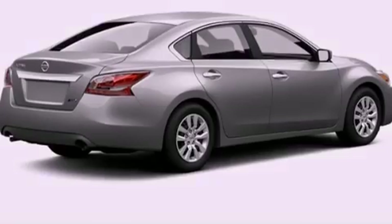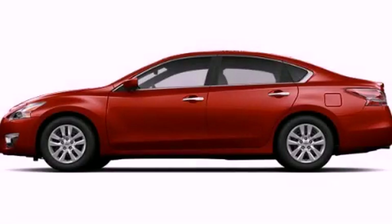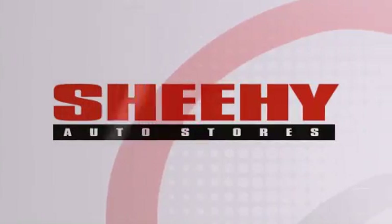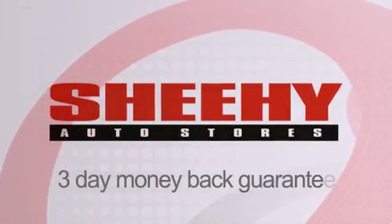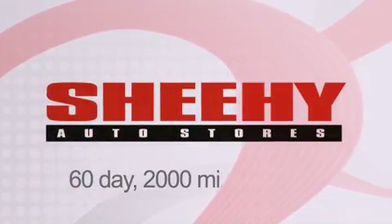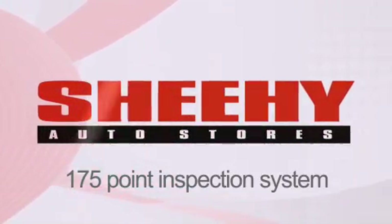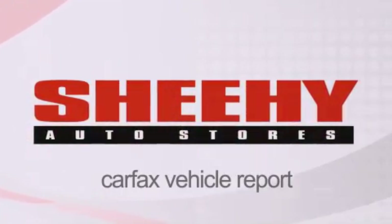Call now to find out how you can own this breathtaking automobile. Every Sheehy select used vehicle comes with a three-day money-back guarantee, 60-day, 2,000-mile warranty, passes a state inspection, and our 175-point inspection system, and comes with our Carfax Vehicle Report.